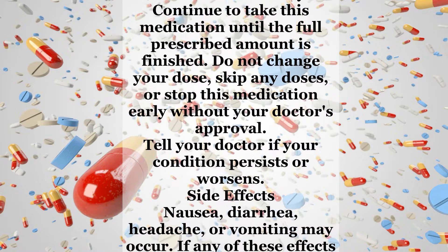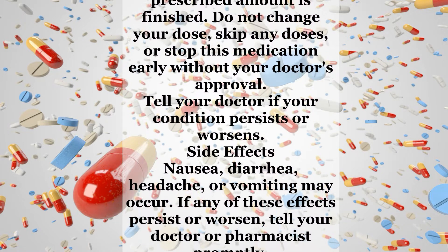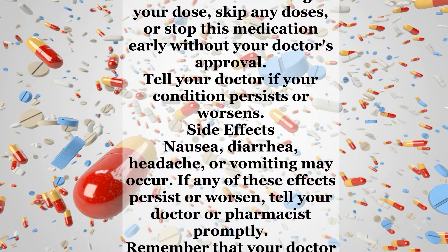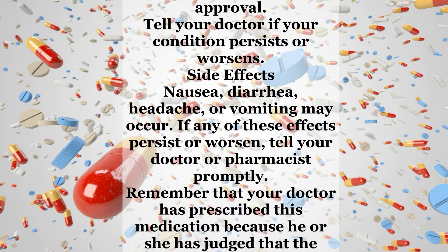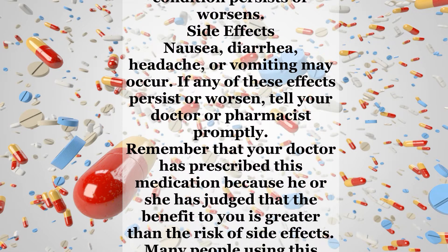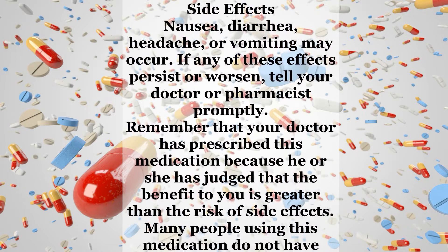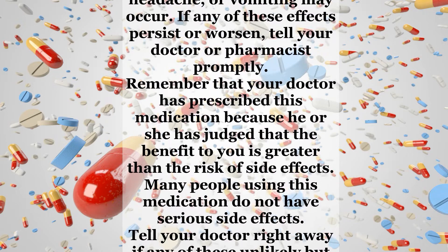Side effects: Nausea, diarrhea, headache, or vomiting may occur. If any of these effects persist or worsen, tell your doctor or pharmacist promptly. Remember that your doctor has prescribed this medication because he or she has judged that the benefit to you is greater than the risk of side effects. Many people using this medication do not have serious side effects.